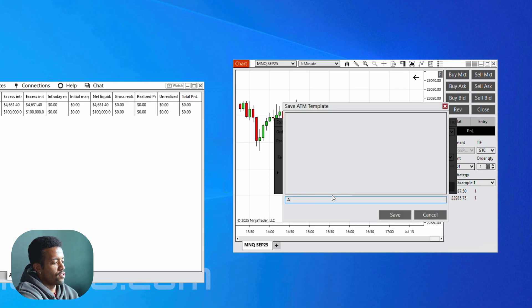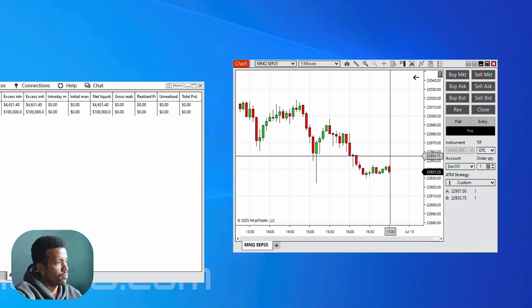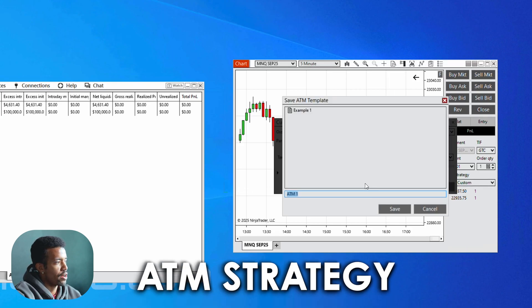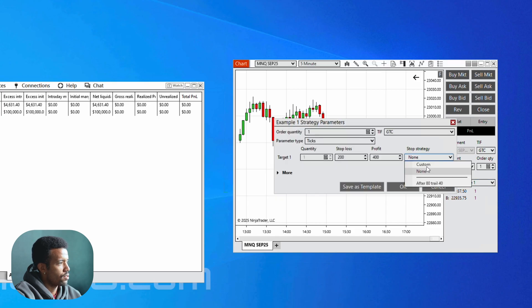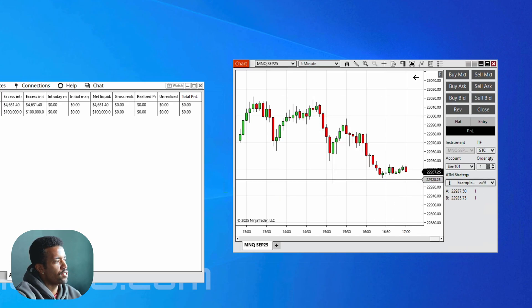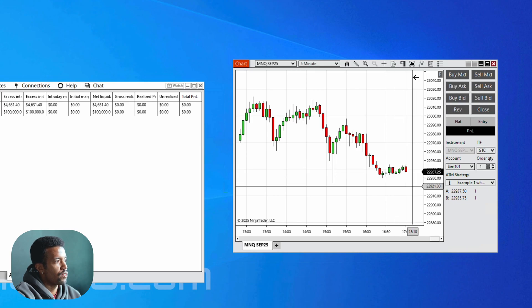Just hit OK, hit Save. Go back to Example One, hit Edit — confirm the trail after 80, trail 40 — give it a name, hit Save as Template: 'Example One with Trail.' Now both parameters are saved together. Whenever I enter a trade, whatever strategy is in the ATM box gets applied to my bracket. If I do a Buy Market on the long side, it enters all the bracket and trail parameters. Hit Sell Market — it does the same on that side. If I put a buy limit down here, when it gets tagged in, it will apply this bracket.